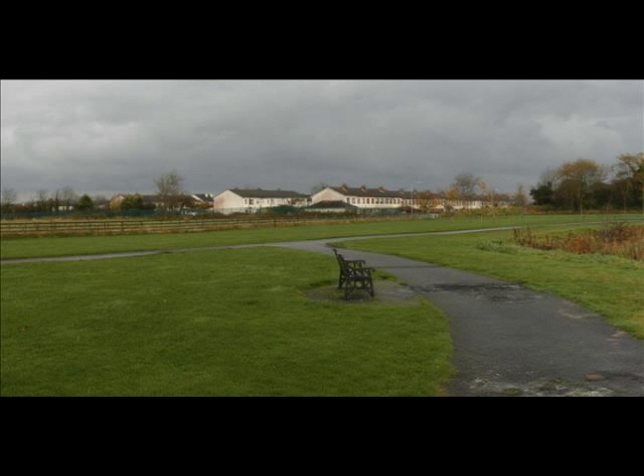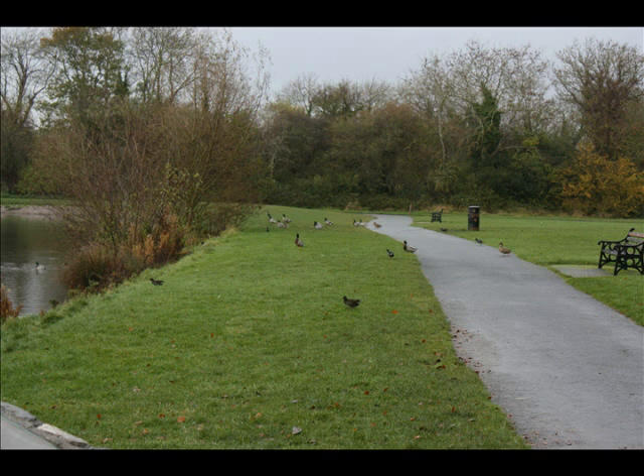The park is approximately halfway along the course of the Cammock. Two factors contributed to the flooding. First, 100mm of rain fell within a 24-hour period — a storm with a return period of 1 in 100 years.